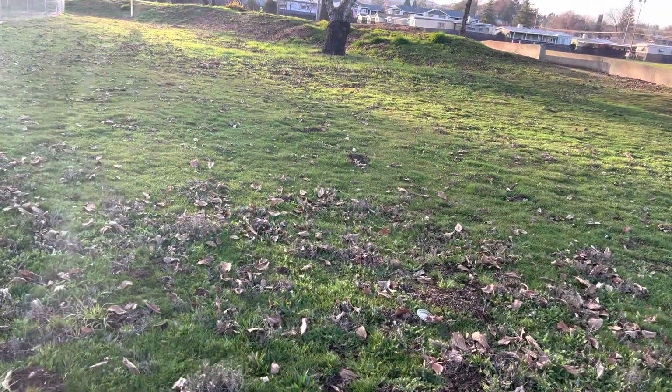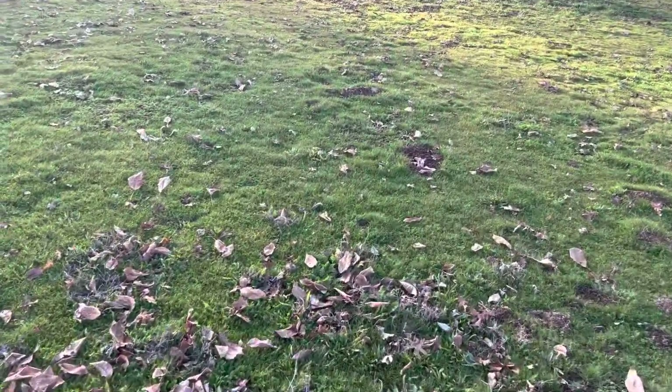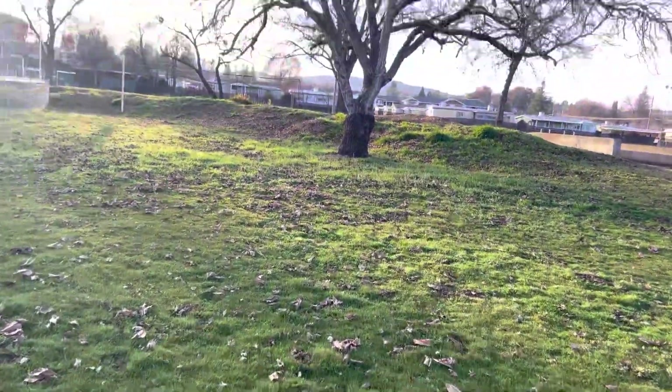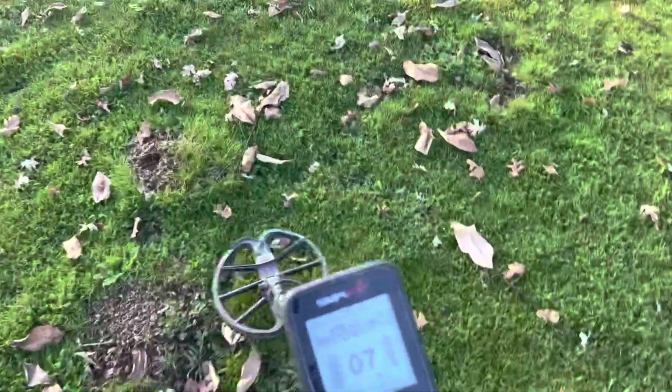I'm going to head for this tree. I always do really well around trees — it's because kids climb up there and drop all their change. I'll take their lunch money, I don't care — a quarter's a quarter. Getting tones going through here but nothing spectacular.